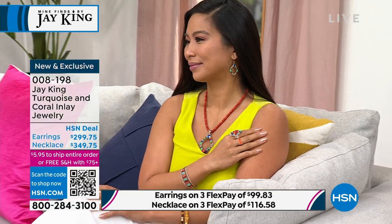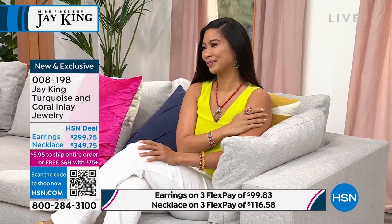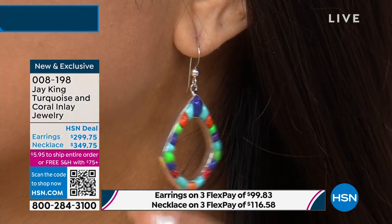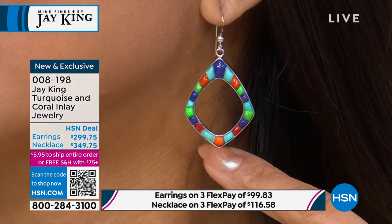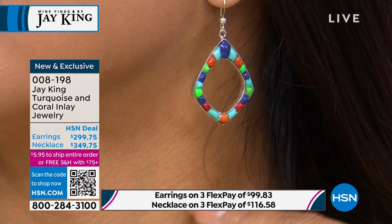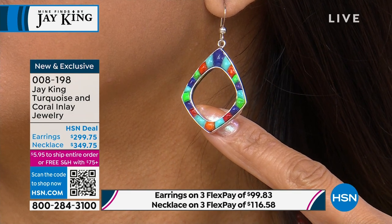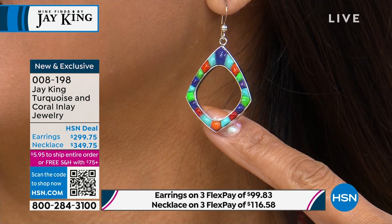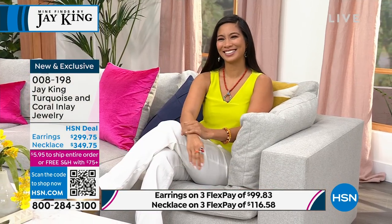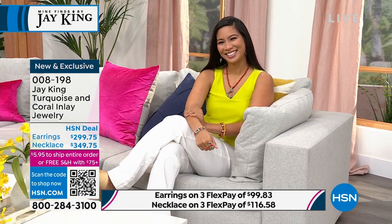We're incorporating different colors of turquoise — lime turquoise, purple, blue campitos — along with coral. That is absolutely beautiful. There's also lapis in there. You're getting really good at identifying these stones!